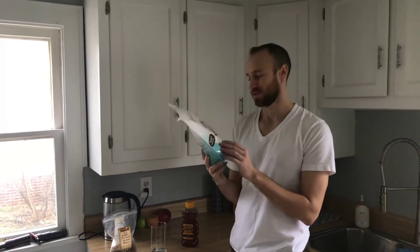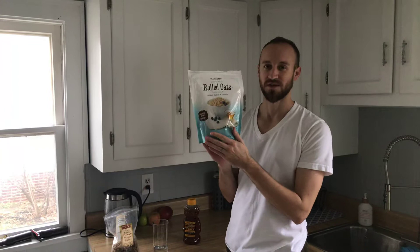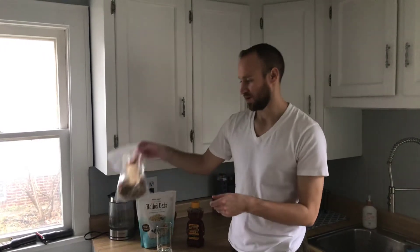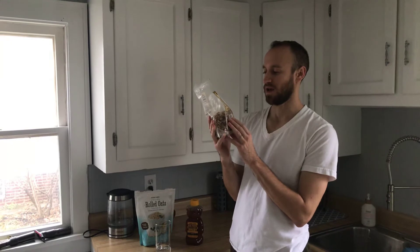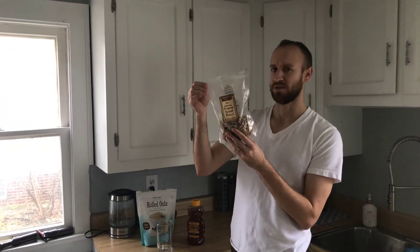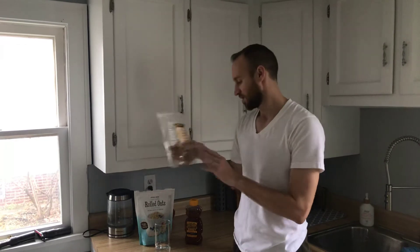Way less than 50 cents a serving. I use a serving and a half of this for my smoothie, so that's about three-fourths of a cup. Then I put in some walnuts — about a handful. Again from Trader Joe's, very affordable. I think this is about a $7 bag and gives me around 15 servings.